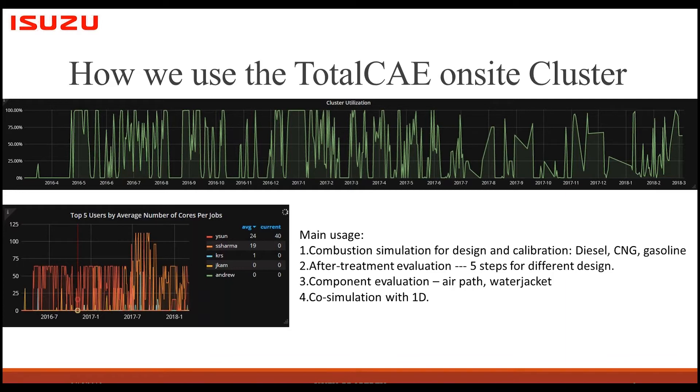The third major usage is component evaluation. Inside the engine we have a lot of 3D effects — like air path pressure drop evaluation, the water jacket, the EGR valve, and intake manifold mixing — that cannot be evaluated in 1D and must be done in 3D. We also use the TotalCAE cluster for 1D code simulation, because for transient optimization and long-duration runs, especially for optimization, it needs to run hundreds of cases in parallel to shorten the time needed.